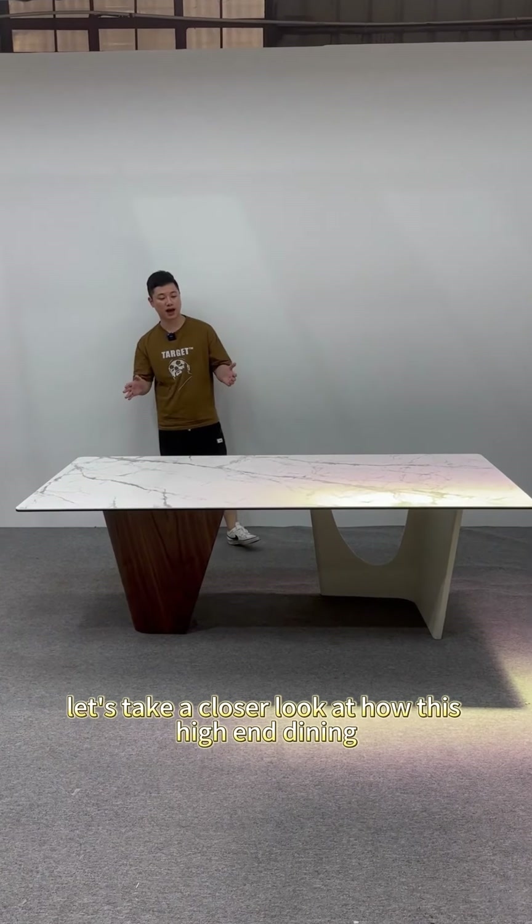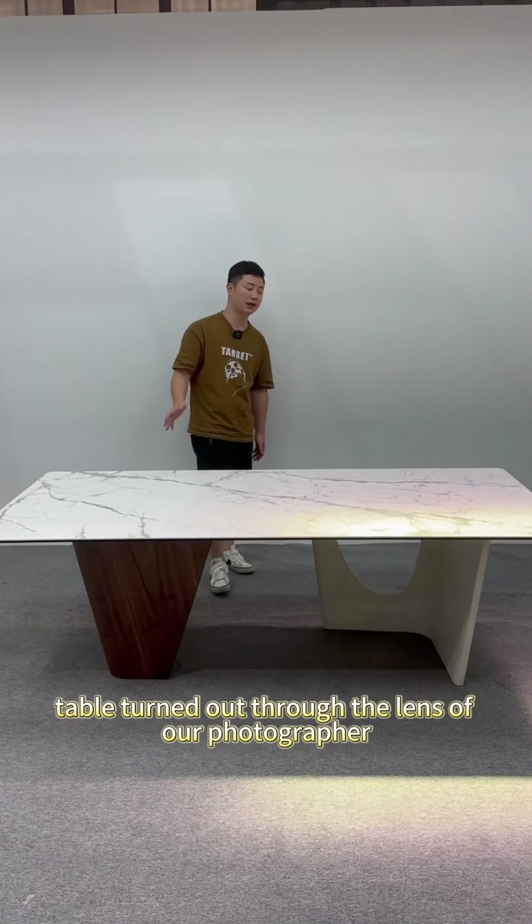Now, let's take a closer look at how this high-end dining table turned out through the lens of our photographer.